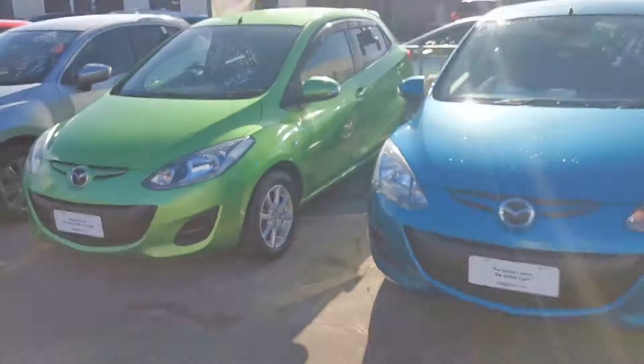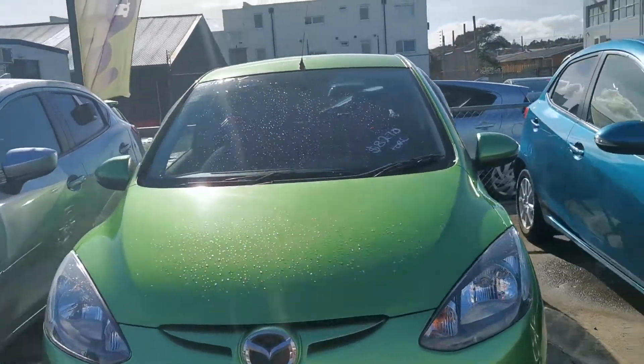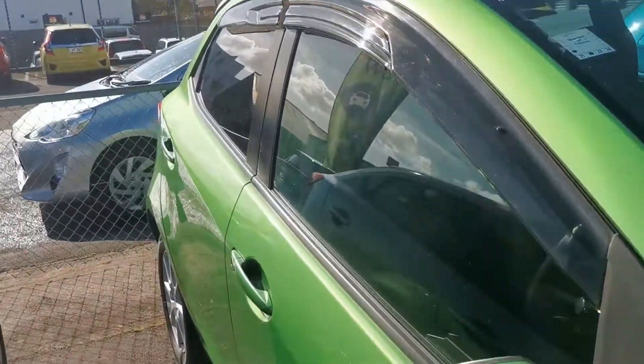Hi Lynn, I'm Chris from Budget Cars. I'm just doing a video for you on the Mazda Demio, the green one. She is actually rather quite a nice green one. I believe your question was whether or not she has a belt or a cam — she is a belt, so you don't have to worry about that.